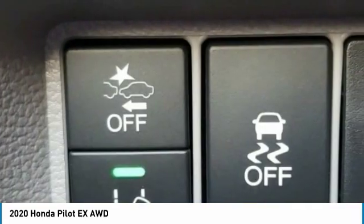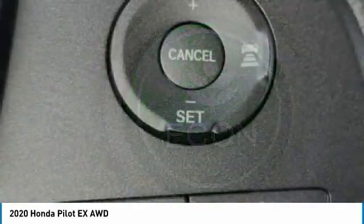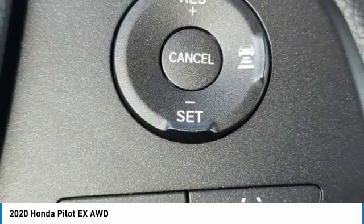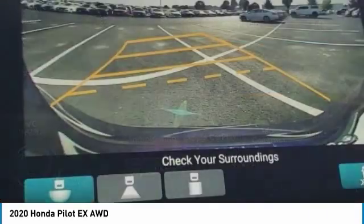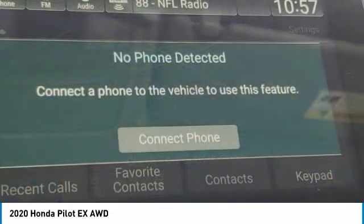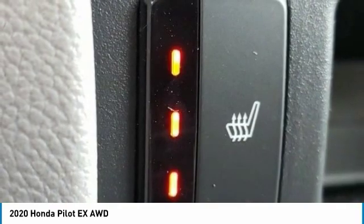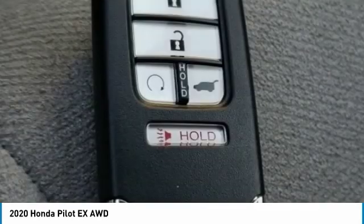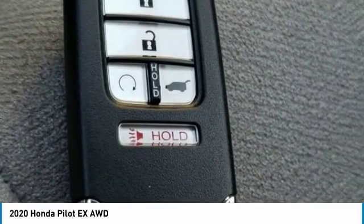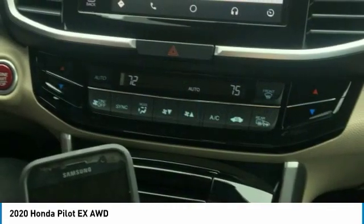Low tire pressure warning, power windows, tachometer. Come see the car for yourself. rooitte.com